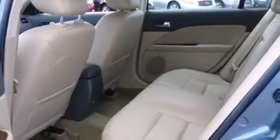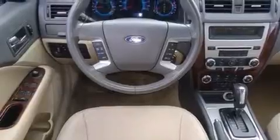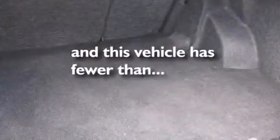Features include Bluetooth cell phone integration, traction control and stability control systems, side curtain airbags, a heated driver's seat, tinted glass, dusk-sensing headlights, and this vehicle has less than 65,000 miles.